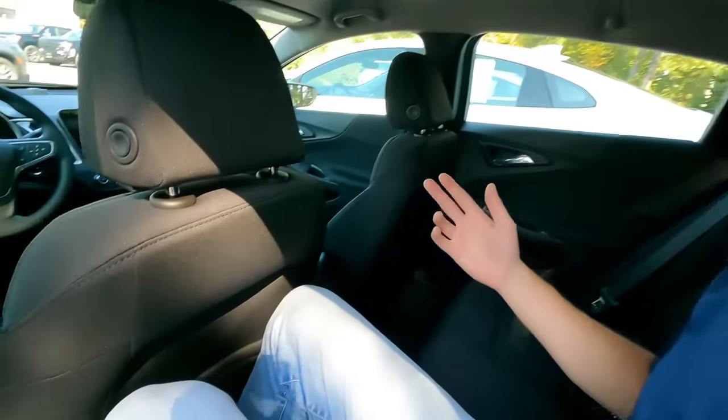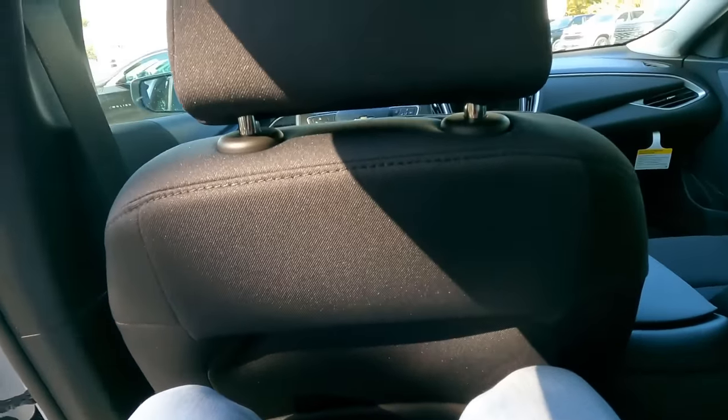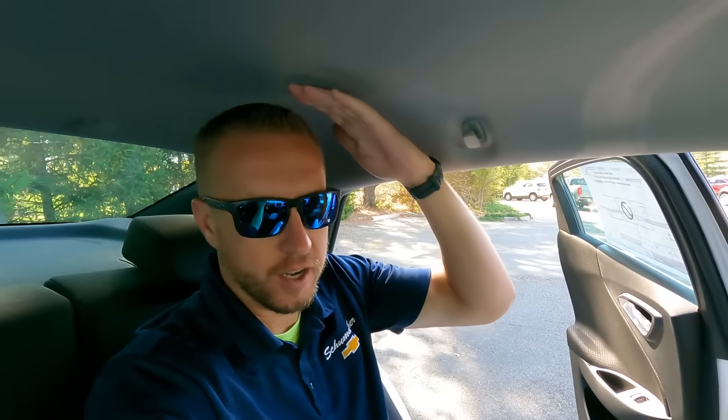I'm six foot five, about 212 pounds, and as you can see in the back seat I have plenty of room. My legs aren't touching the seat in front and my head's not touching the ceiling — I'm comfortable. It's a nice seat, obviously a three-passenger setup with latch system for car seats in the two outboard positions.